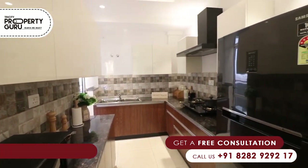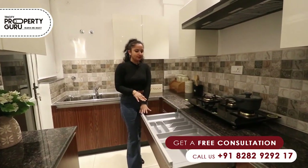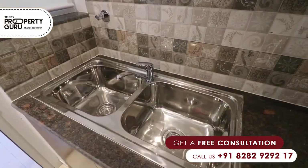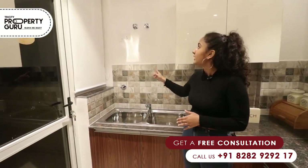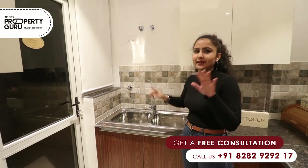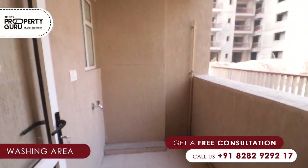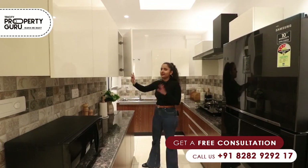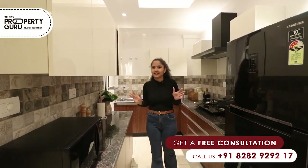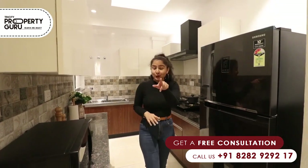We are also providing soft-closure cabinets, as you can see here. We are also providing a double sink where you have a provision for an RO and geyser. We are also providing a washing area. Near this place, you will get a Cosmo Plaza and a Metro, so don't worry.